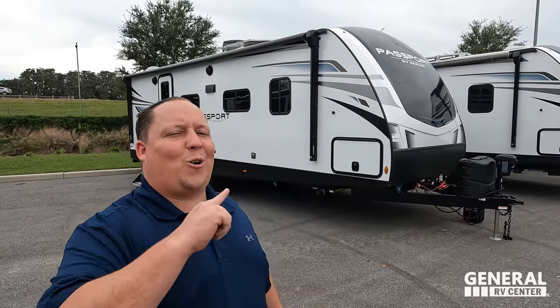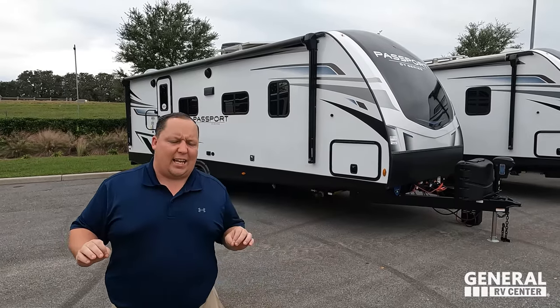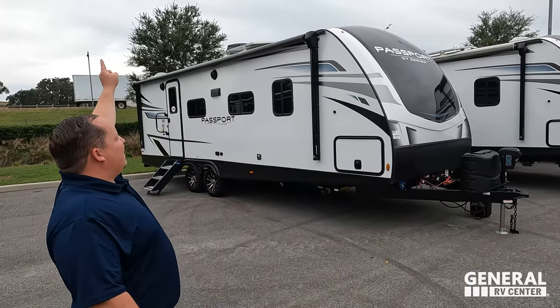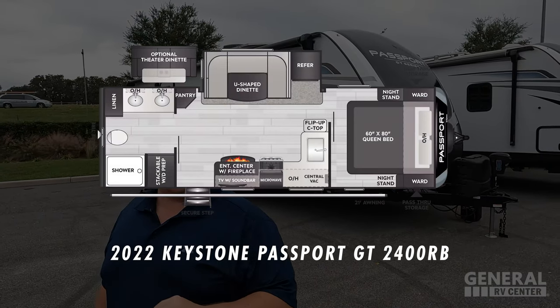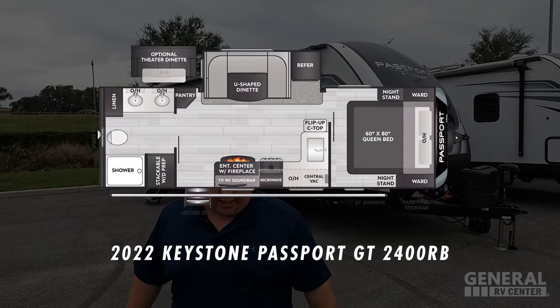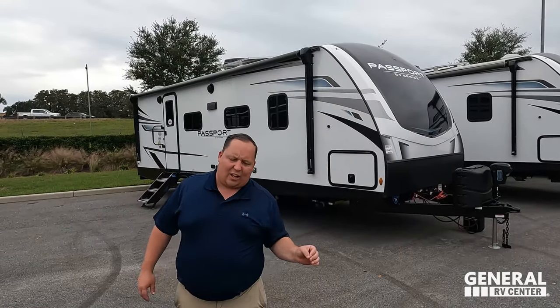Hey everyone, I'm Matt, welcome back to another video. Today I am super excited — we are taking a look at one of the most awesome couples travel trailers that's still super small but super spacious in the RV industry. This is a 2022 Passport GT model 2400 RB.